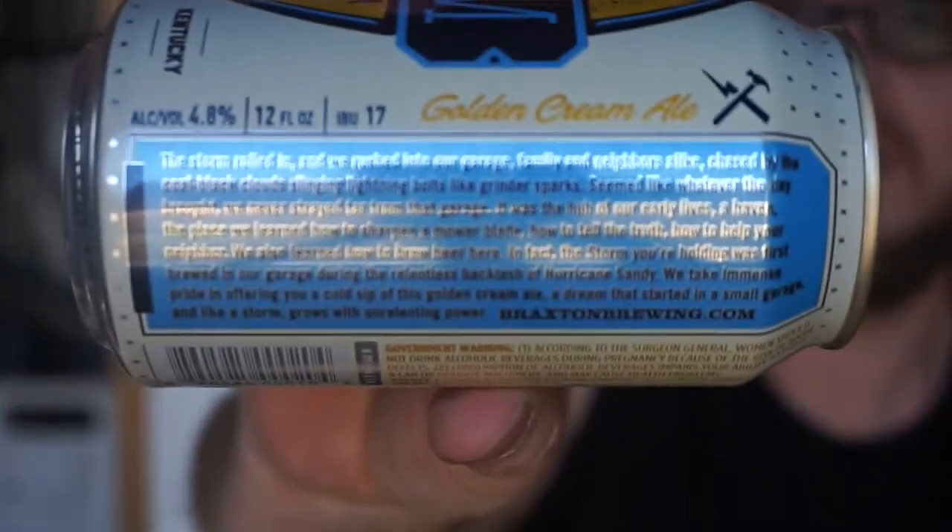That's right guys, this is a cream ale. There is so much to read right there guys, and it is so small. If you want to pause it and read it yourself, that's fine. I am not reading all of that. Just too much for me to read, and my eyesight is kind of shoddy. No joke.